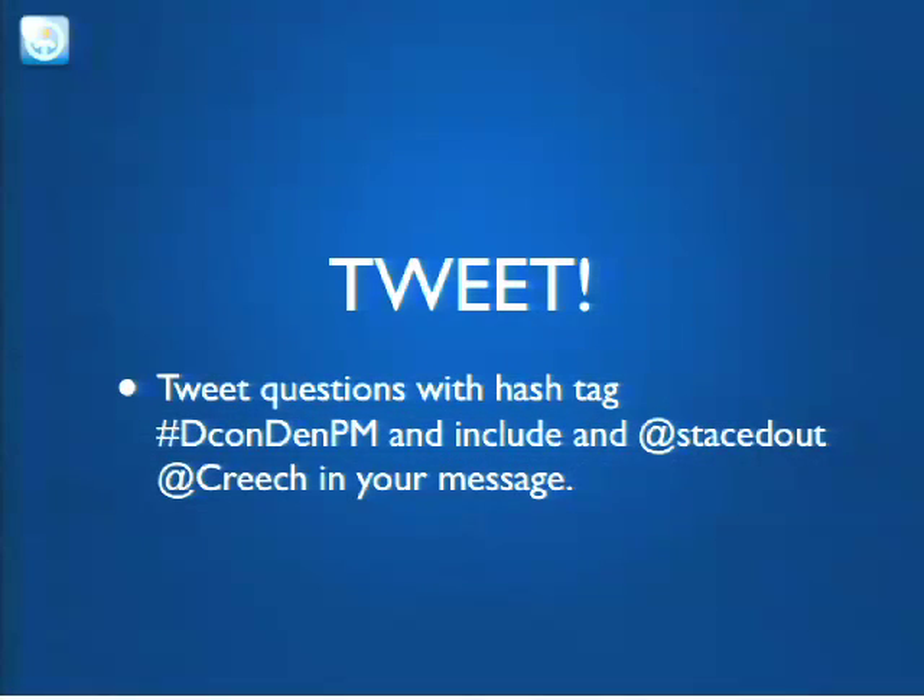If you have any questions that you'd like to tweet, we're going to use the hashtag pound decondempm, and if you wanted to include either one of our Twitter accounts, that'd be great too. Can everyone hear okay? We'll also use this hashtag that we've got up on the screen, so I'll just leave that for a second if you want to write it down.